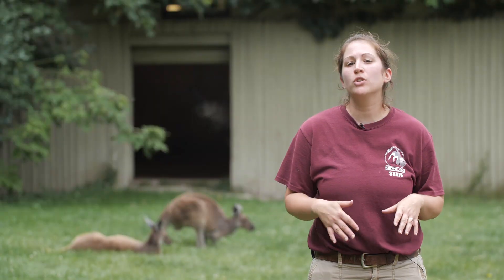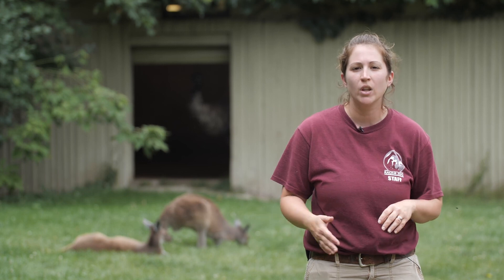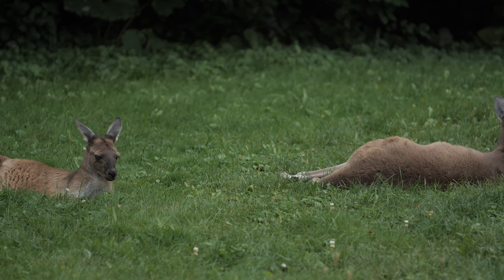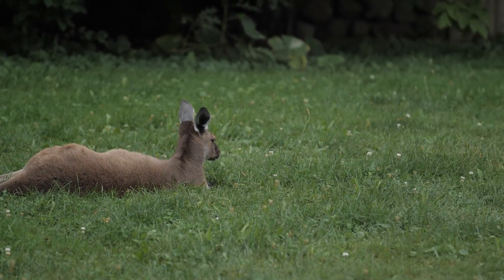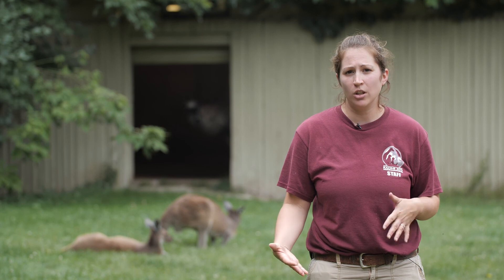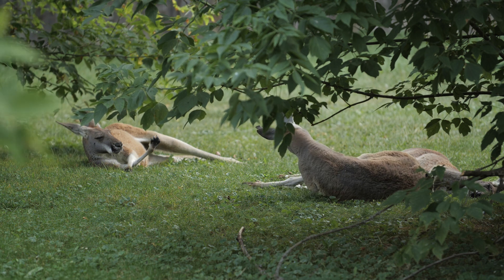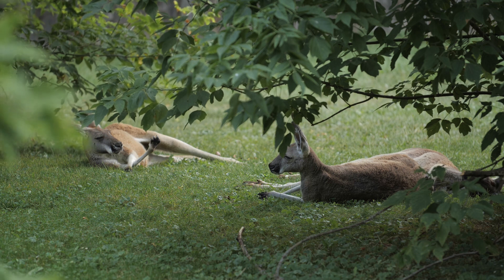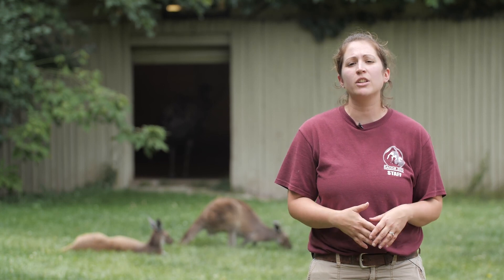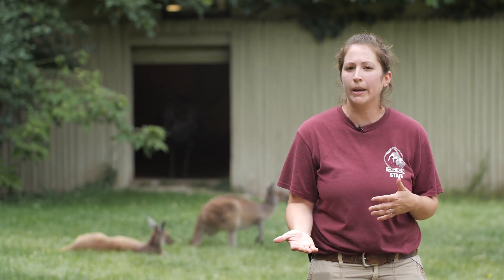Macropods are marsupials native to Australia. Macropod just means large foot, and a marsupial is an animal that has a pouch and carries their young in that pouch for the first portion of their lives. Here in our Walkabout Creek exhibit we have three species of macropods: red kangaroos, gray kangaroos, and wallaroos. We have a total of three red kangaroos — the largest macropod species, with a little bit more of a red tinge to their coat. Our three girls are Adele, Blair, and Annie and they're all about five years old. We also have four gray kangaroos — the second largest macropod. Our red and gray kangaroos are all a little on the younger side, so they're not quite full grown yet.